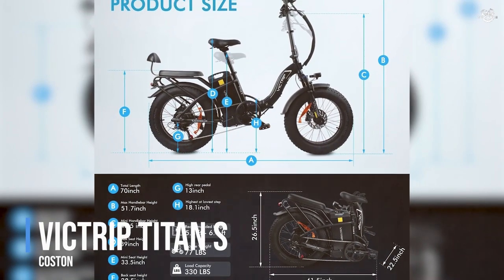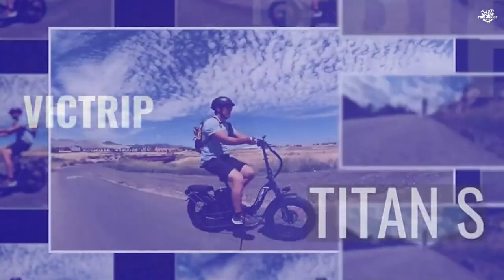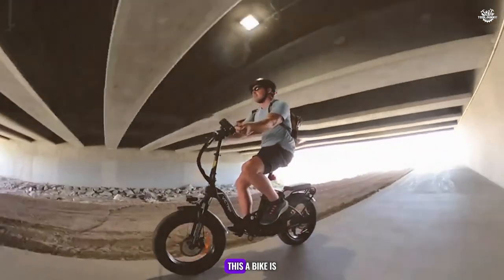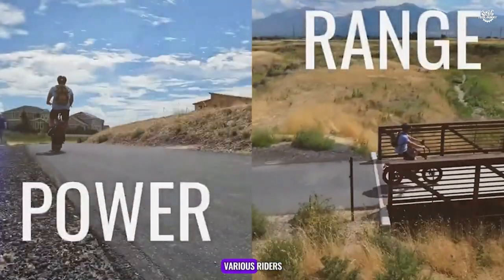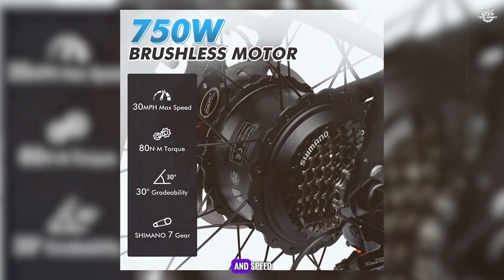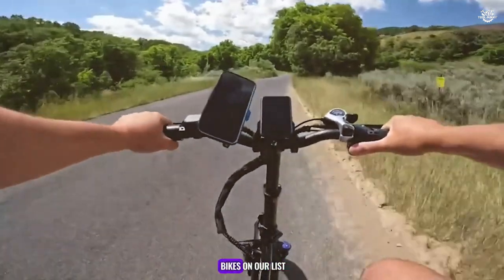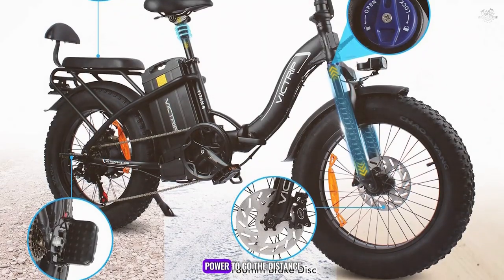At number 8, we have the Vittrip Titan S, a versatile e-bike that combines style, performance, and range. This e-bike is designed for both urban commuting and recreational rides, making it a great all-around option for various riders. The Vittrip Titan S features a powerful motor that provides excellent acceleration and speed. Combined with a high-capacity battery, it offers a range of up to 60 miles on a single charge, making it one of the longest-range e-bikes on our list. Whether you're commuting to work or exploring new trails, the Titan S ensures you have the power to go the distance.